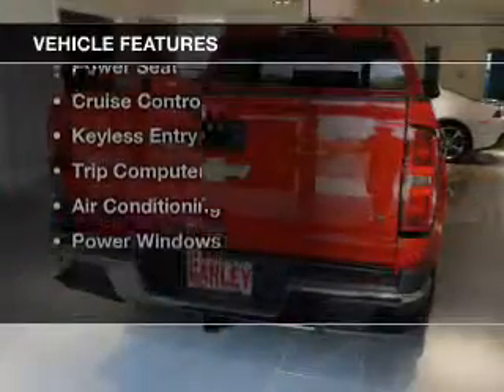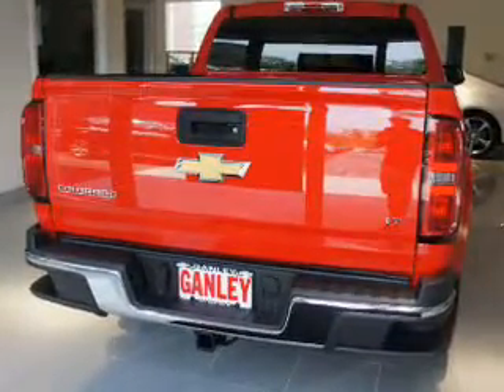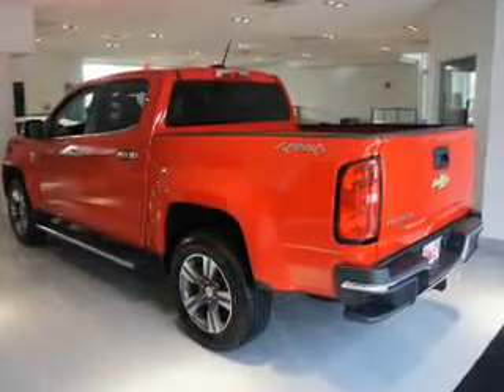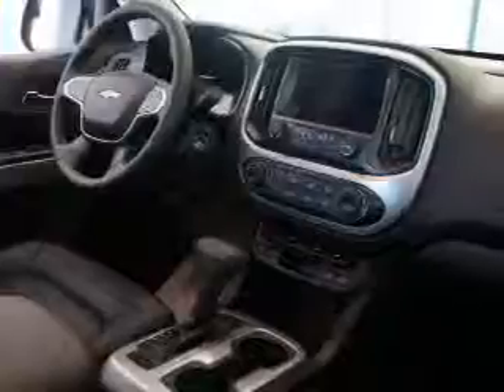The features include a satellite radio, steering wheel controls, a premium sound system, alloy rims, power seats, cruise control, keyless entry, a trip computer, air conditioning, and power windows.